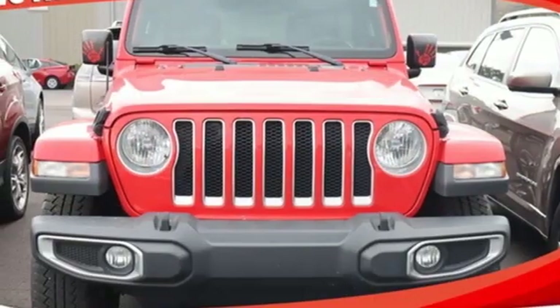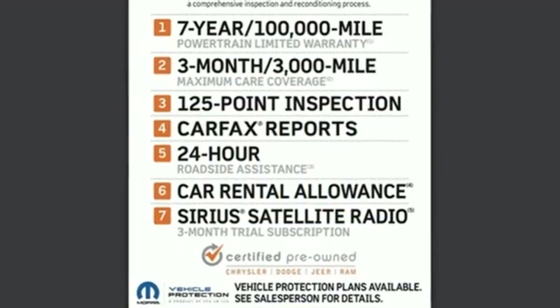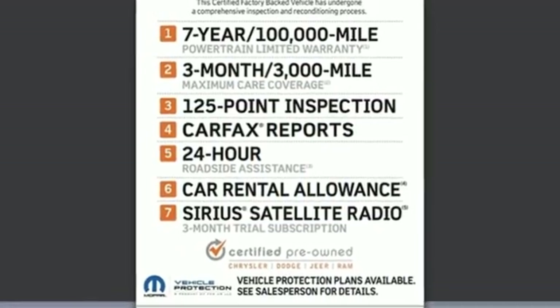Wireless phone connectivity, AM FM satellite radio, Targa sunroof, push-button start, and automatic transmission.